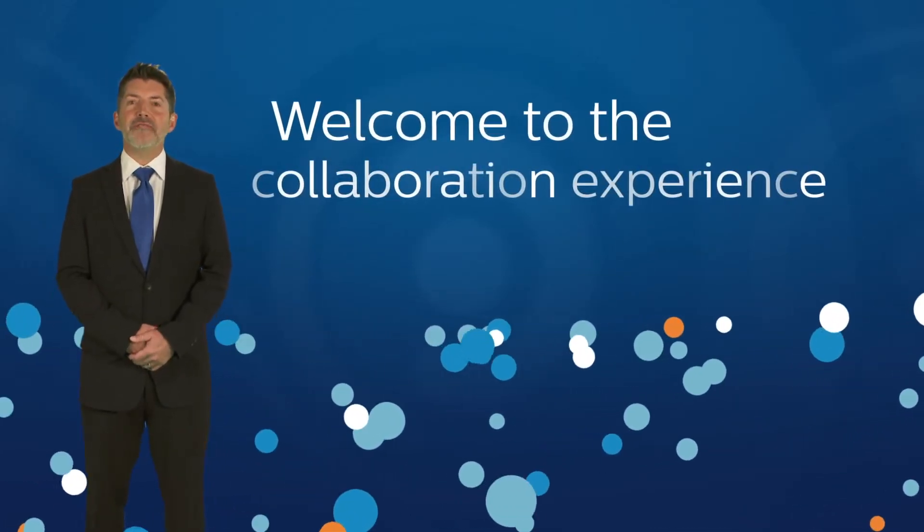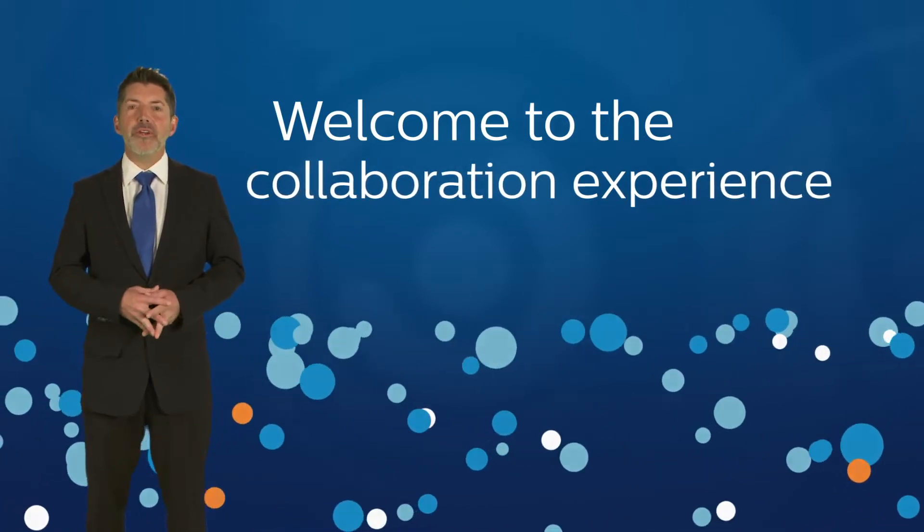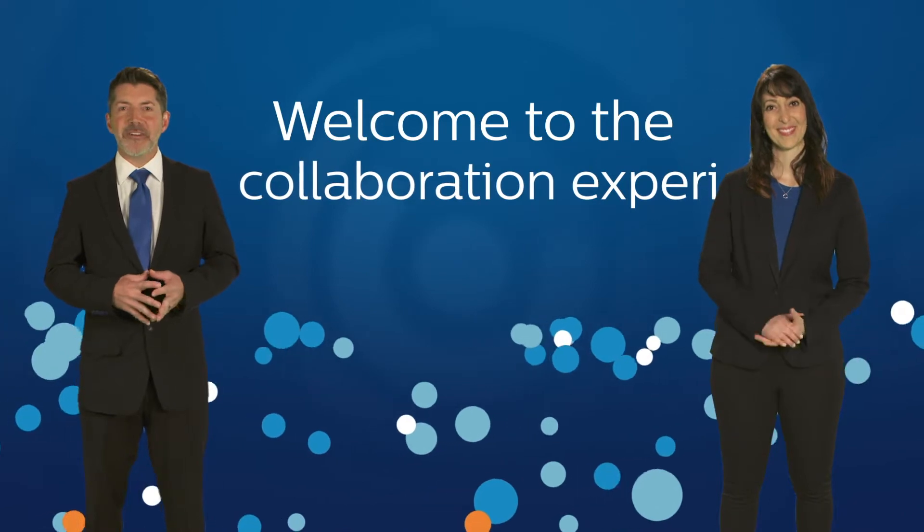Hi everyone, and thank you for joining the Philips Collaboration Experience. My name is Paul and I'm going to be your guide, and I'm joined today by Sarah. Thank you for helping us out, Sarah.